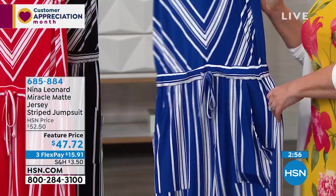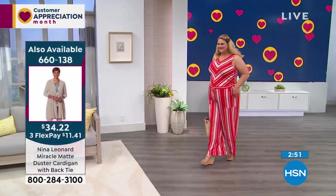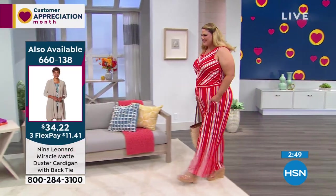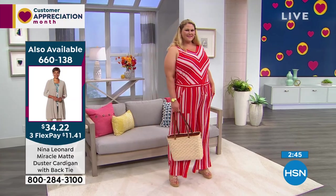Debbie immediately bought this, wore it on air the other day and said it was more comfortable than any of her pajamas. She was a little wary about a jumpsuit but it looked fantastic on her. Here's the duster I'm wearing — item number 660138, $34.22, if you want to pair it with this. It would look so cute. And hanging out at home, you know — when kids are little you put little jumpsuits on them. Easy dressing — you don't have to worry about what matches.